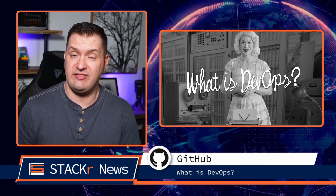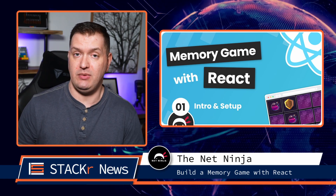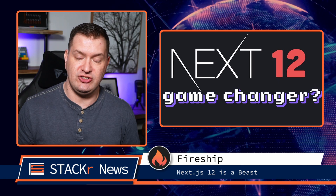Here are last week's videos in no particular order. First up on the GitHub channel, Emily Freeman, the author of DevOps for Dummies, let us know exactly what DevOps is. The Net Ninja has a new series where you'll build a memory game in React. Next, Jeff at Fireship gives us a first look at Next.js version 12.